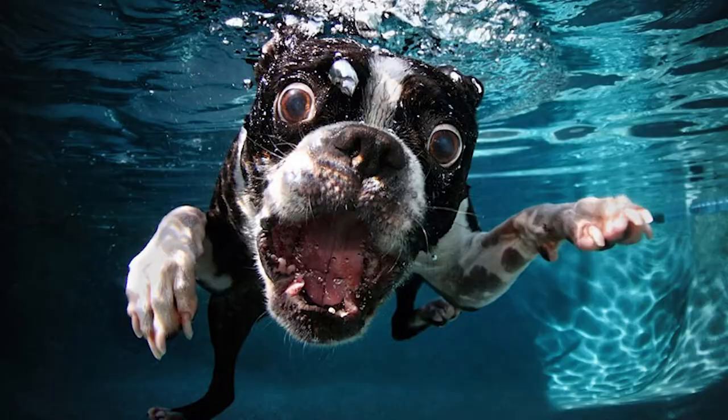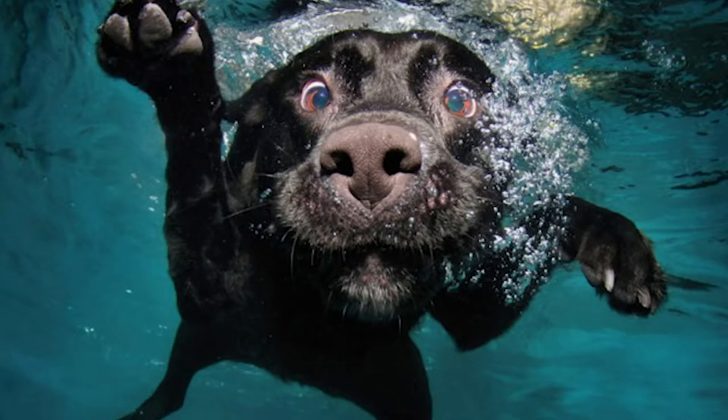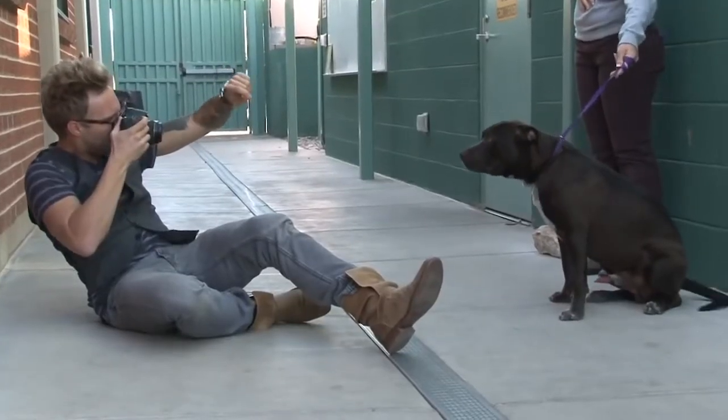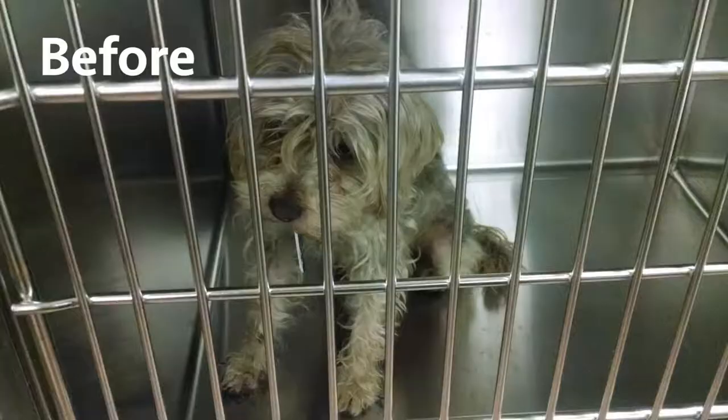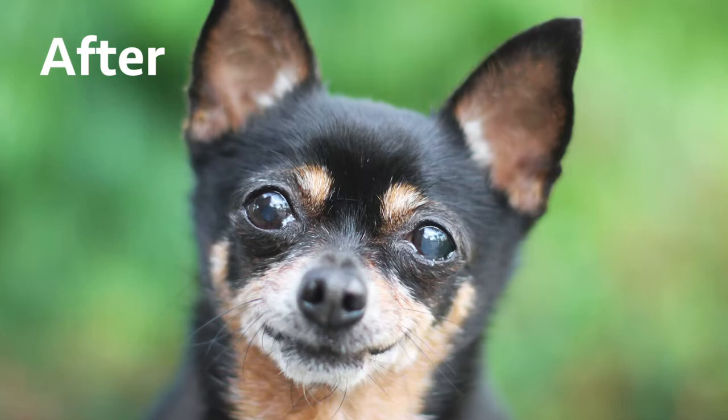Hey everybody, my name is Seth Castile. I'm the author and photographer of a series of pictures called Underwater Dogs. Me and my friends over at greatergood.org teamed up to create a really cool program called One Picture Saves a Life, to improve the image of rescue and adoption through positive photography and marketing.